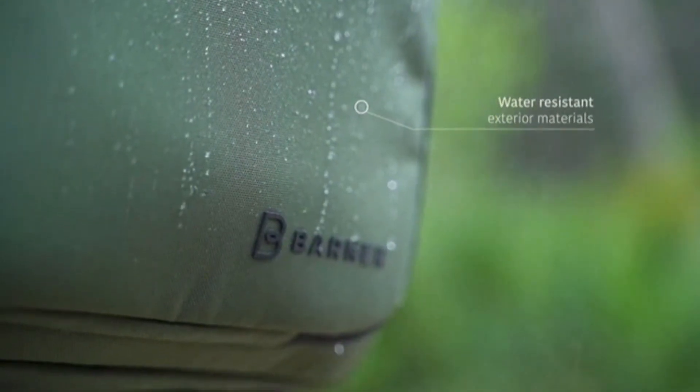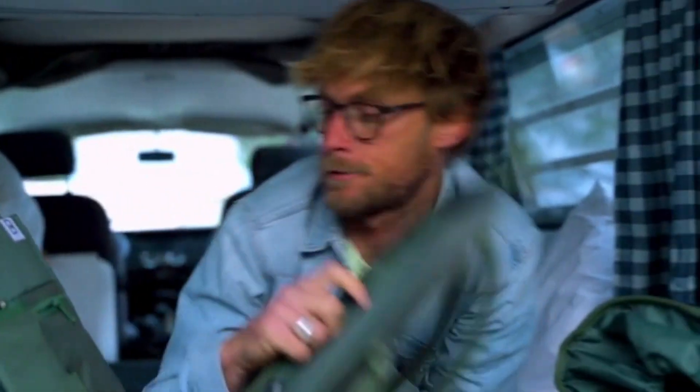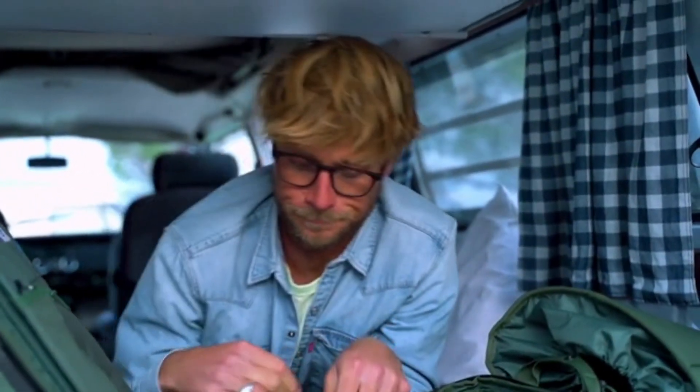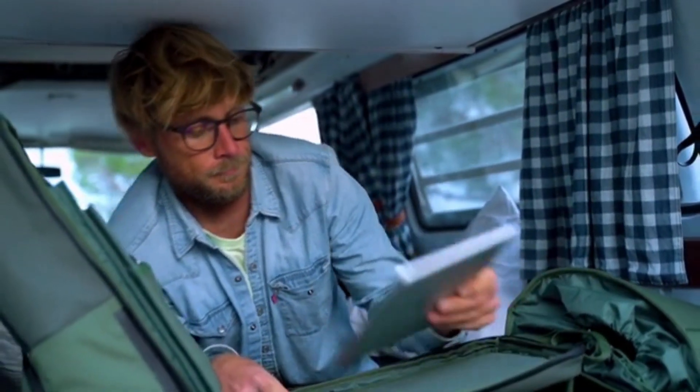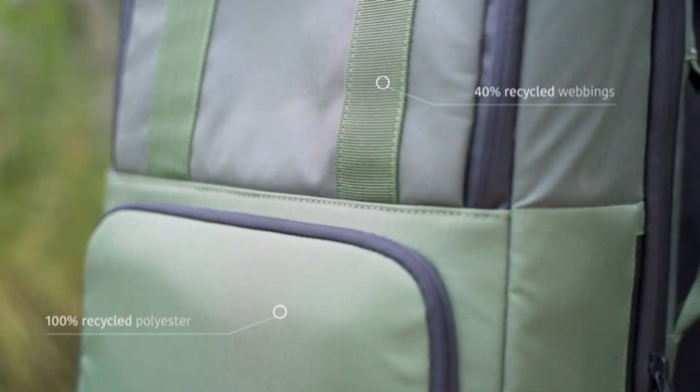VALI's high-quality textile materials are water-resistant. That way, you can face the elements with confidence, knowing that your gear will remain dry and protected. We care about the environment, and in addition to making VALI using 100% recycled polyester as the main external material, the backpack is also BlueSign certified.